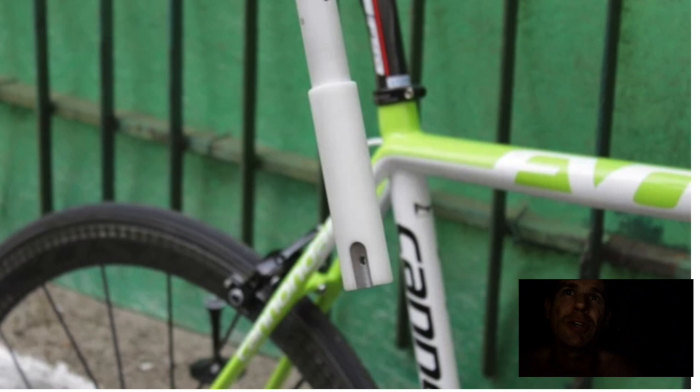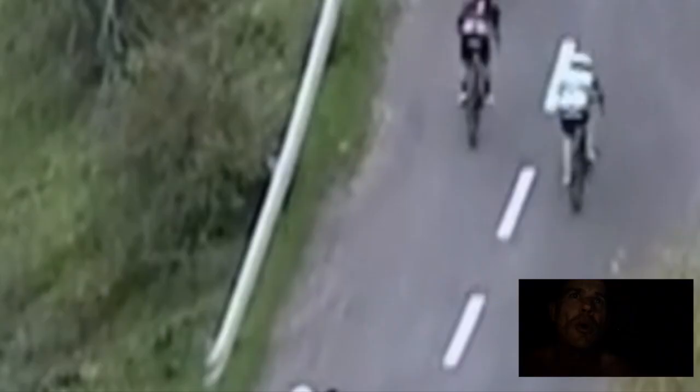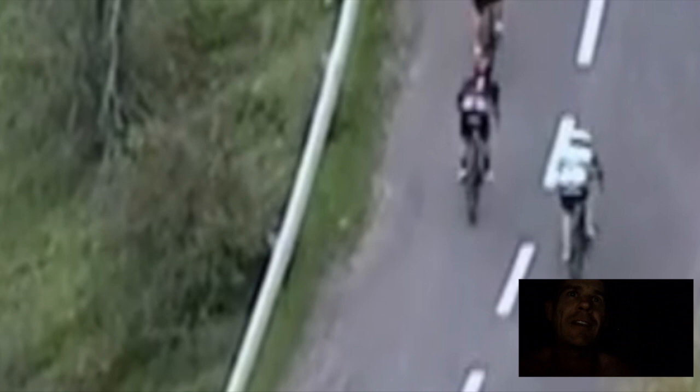We also look at the marginal gains. What is Dan Martin doing out there in the wind? He just sat in the climb, he just didn't even get the draft. Marginal gains, people. These riders are still not getting marginal gains — some of them are, some of them aren't. It's crazy looking back.